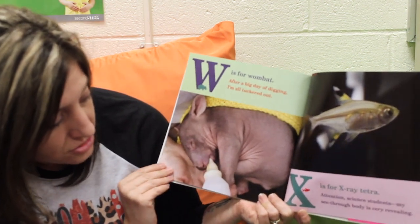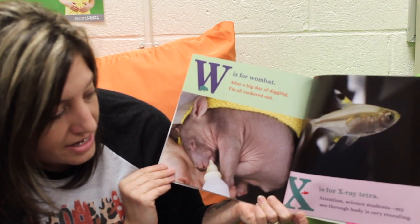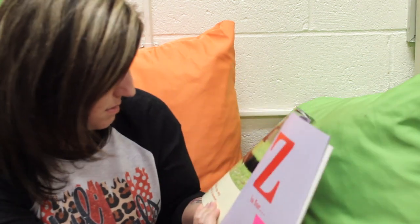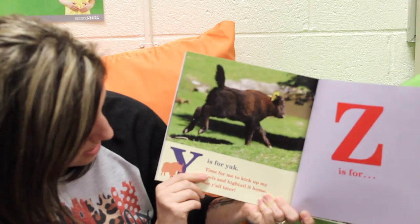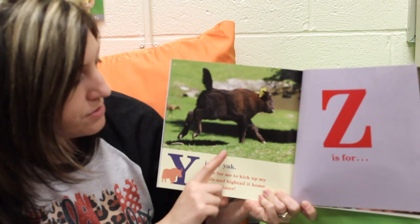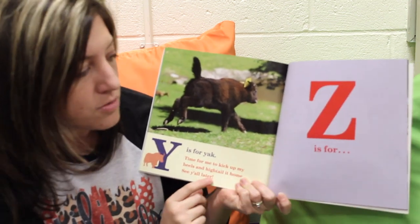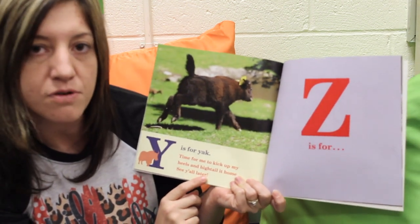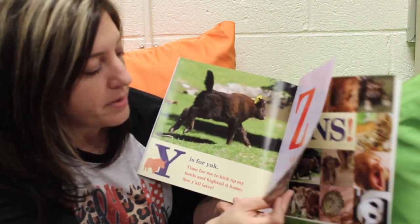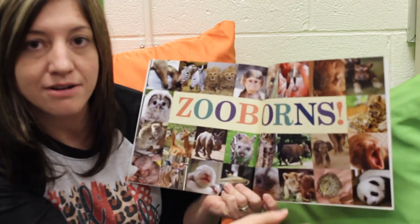X is for X-ray Tetra. Attention, science students — my see-through body is very revealing. Y is for Yak. Time for me to kick up my heels and hightail it home. See you all later. Z is for... Look, there's no animal on the Z page. I wonder why it's different. Let's see what's going to be on the next page. Z is for Zooborns — that was the title of our story!